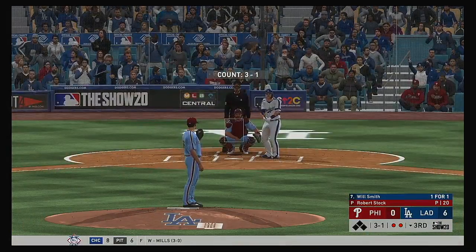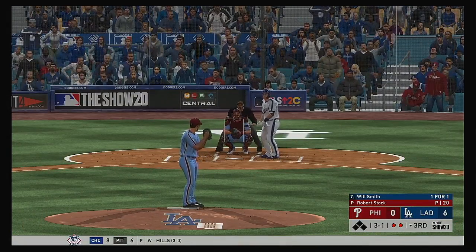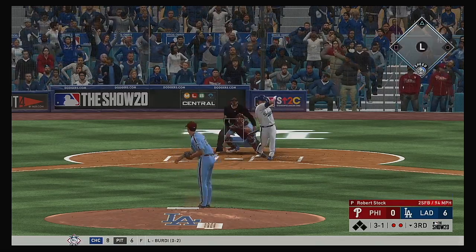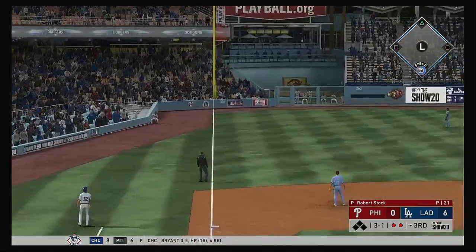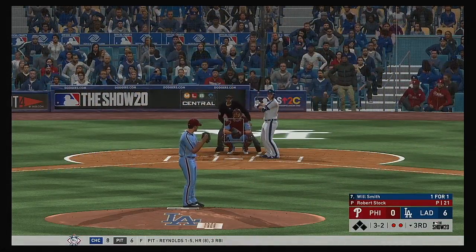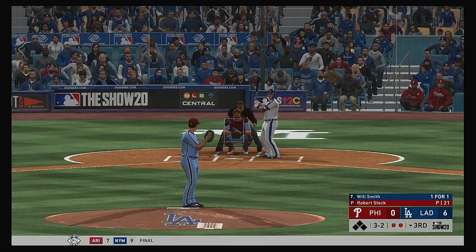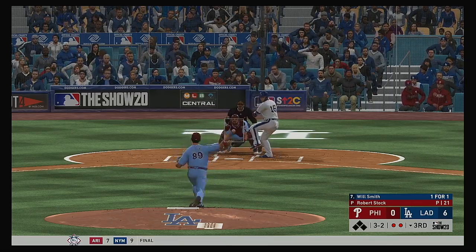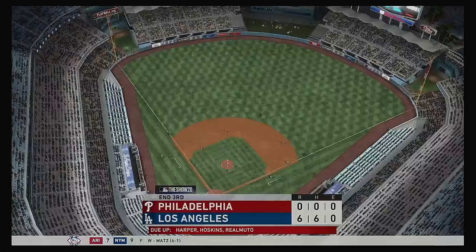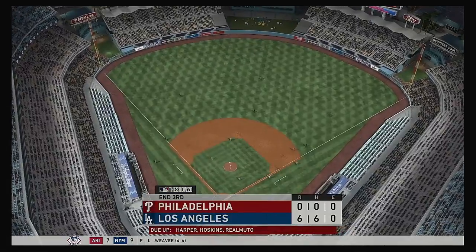Will Smith trying to pick things up where he left off — remember, he hit that two-run homer his first time up. A swing and a shot hit down the corner, but it bends just foul into the second deck. Got him swinging — made him chase outside the zone that time, and that puts an end to the inning.